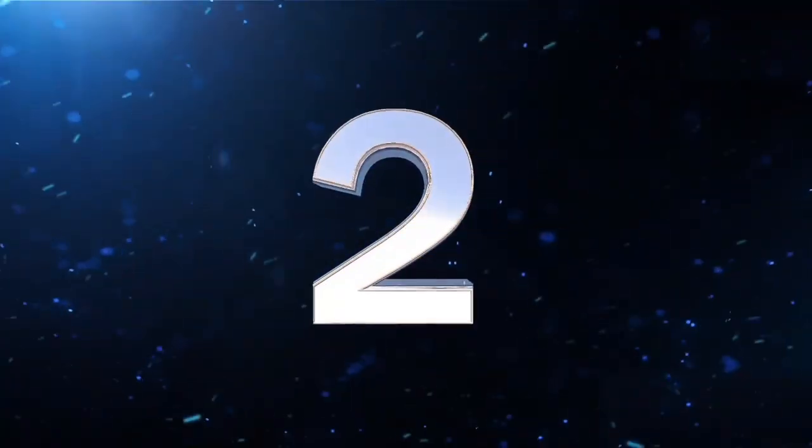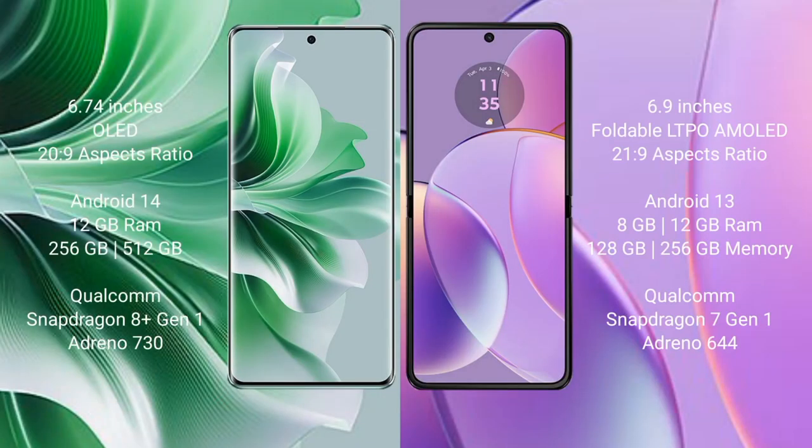Oppo Reno 11 Pro comes with a 6.74-inch OLED display and Snapdragon 8 Gen 2 processor. Motorola Razr 40 comes with a 6.9-inch foldable LTPO AMOLED display and Snapdragon 8 Gen 1 processor.